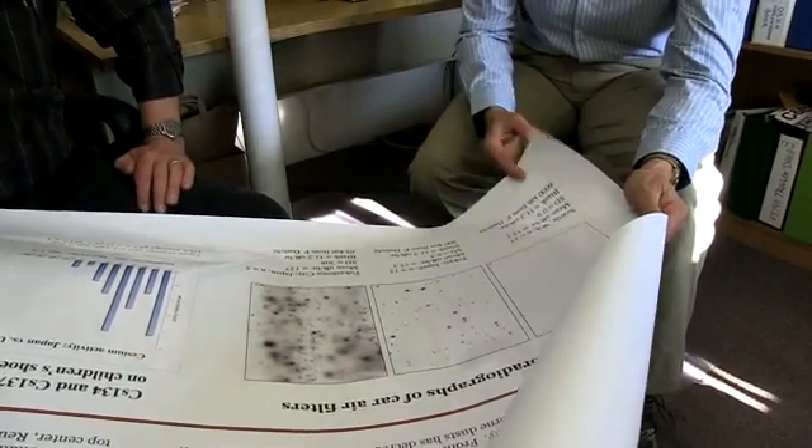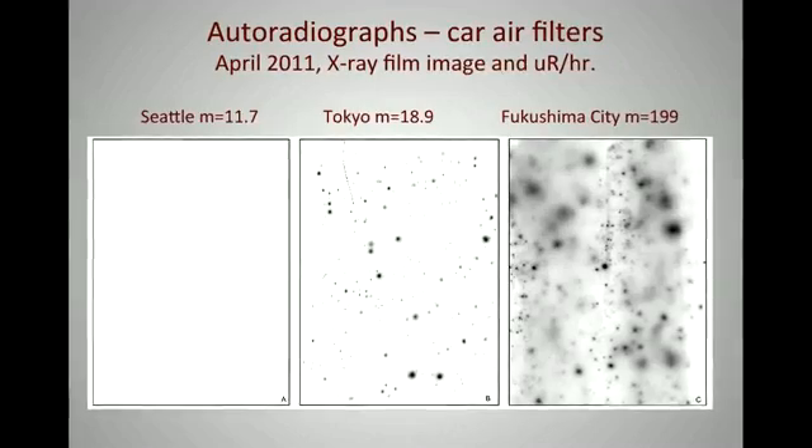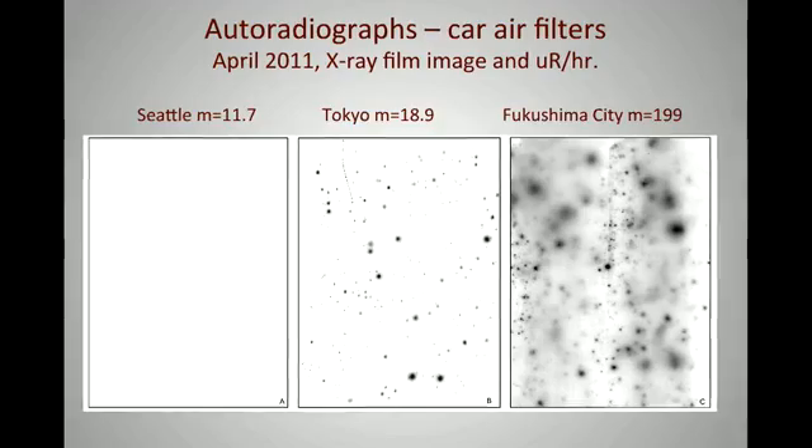The idea of using the car filters was to take a large number of car filters and try to get a feel for whether or not we're getting radioactively hot particles outside the evacuation zone. This is one of about four different methods we've used for looking at air and dust in Japan and the U.S. and Canada. This method was meant to give us that kind of bird's-eye view about what's happening. And what you immediately see when you look at this is Fukushima City, Tokyo, Seattle.